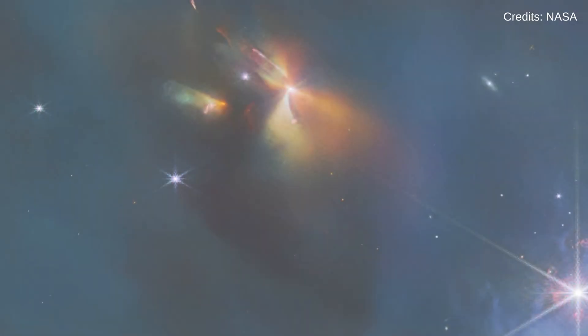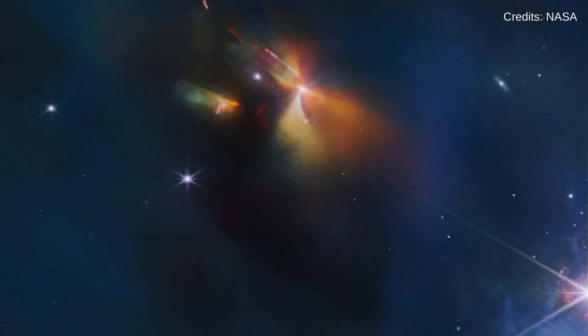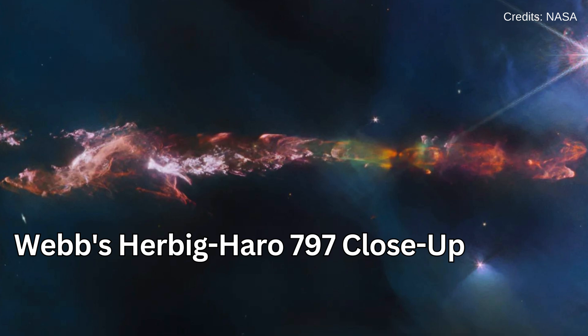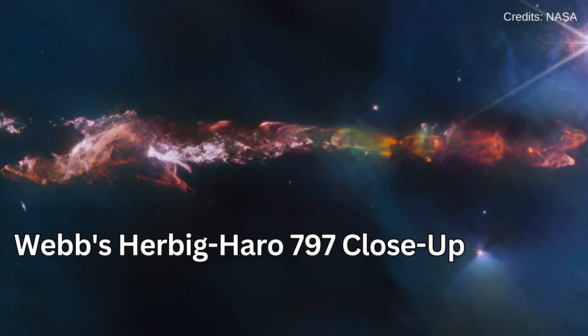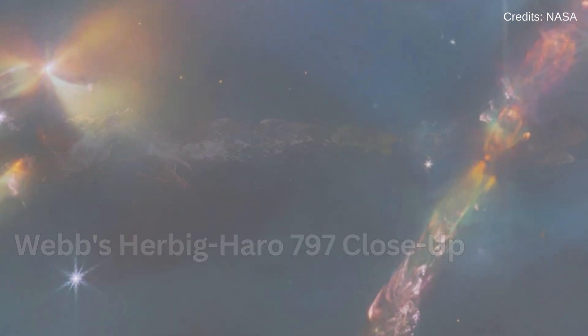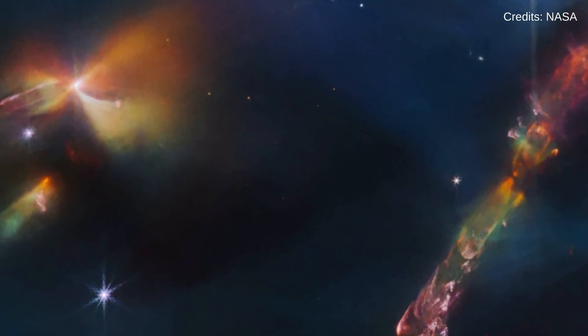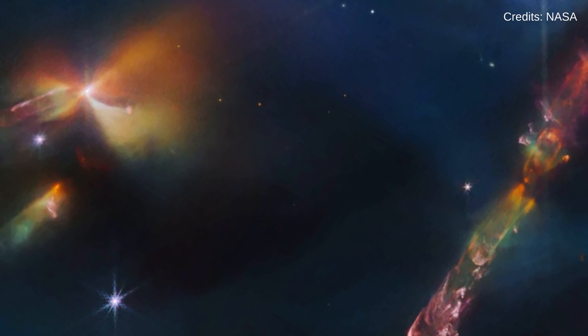On November 28, the James Webb captured stunning details of Herbig-Haro object 797, a newborn star in the Perseus region. This discovery sheds light on the complex processes of stellar winds, outflows, and shockwaves.